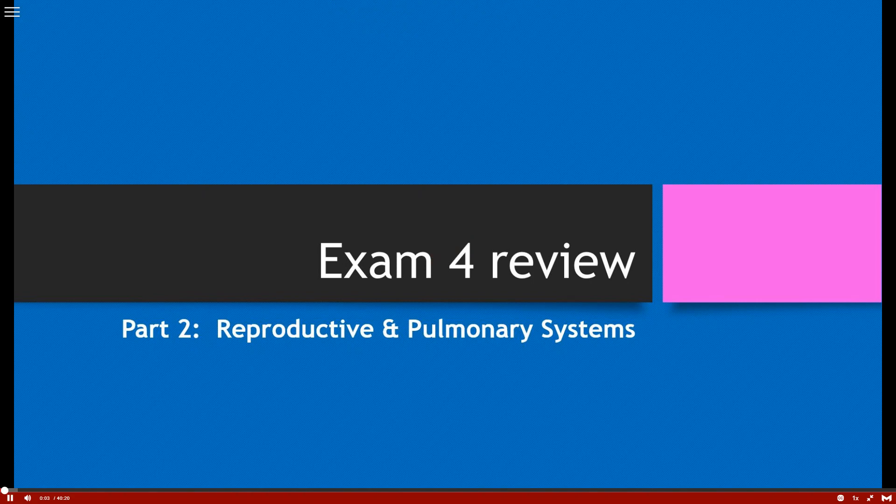For the second part of the exam review, we're going to go over the reproductive and pulmonary systems. Part one completed renal and GI, so we're going to continue on and move forward. Let's go ahead and start with reproduction.